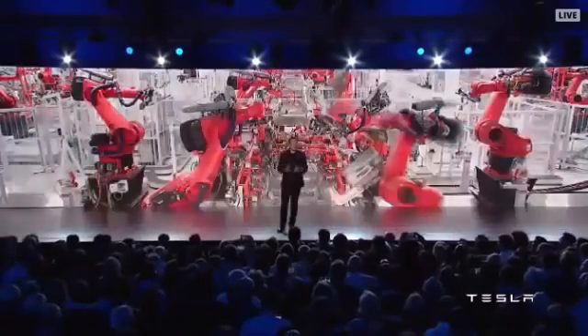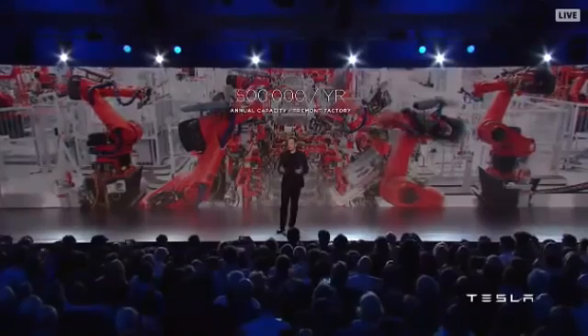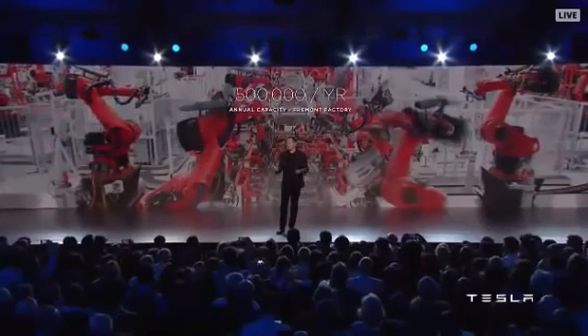To make these cars, we need to achieve high-volume production. This is in two parts — first, there is the vehicle factory. Our Fremont factory in the past has actually made almost 500,000 cars a year.